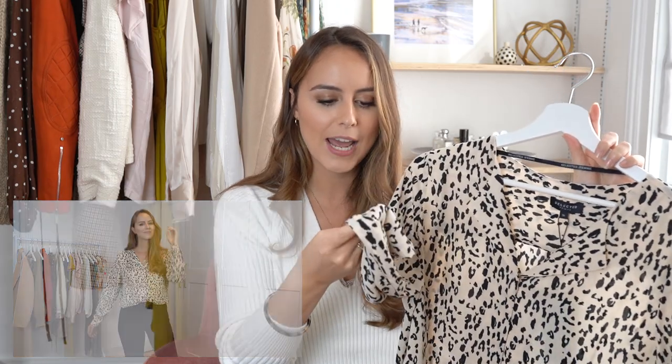All of my animal print this year is new because I really didn't wear a lot of it in past years. So I picked up this one, which I thought could work beautifully for me. It's in a lovely nude tone and it's not that real kind of animal fur looking piece — because it's in a nude it's quite graphic and the print isn't totally true to the animal, which I love.